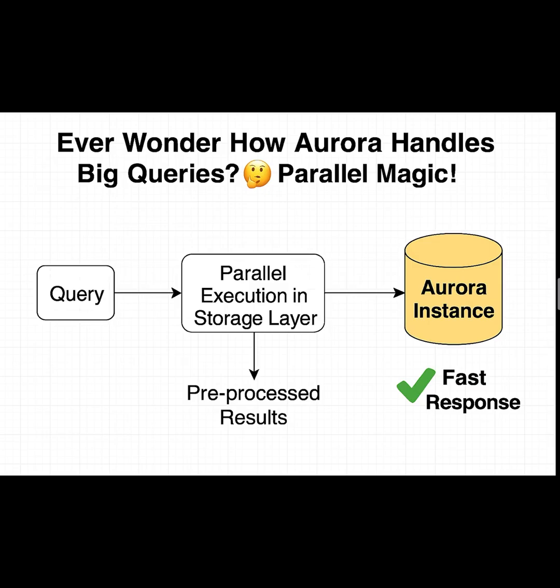How Aurora handles big queries — parallel magic. Have you ever wondered how Aurora MySQL can handle huge analytical queries so fast? The answer is something called Parallel Query, and it's magic.